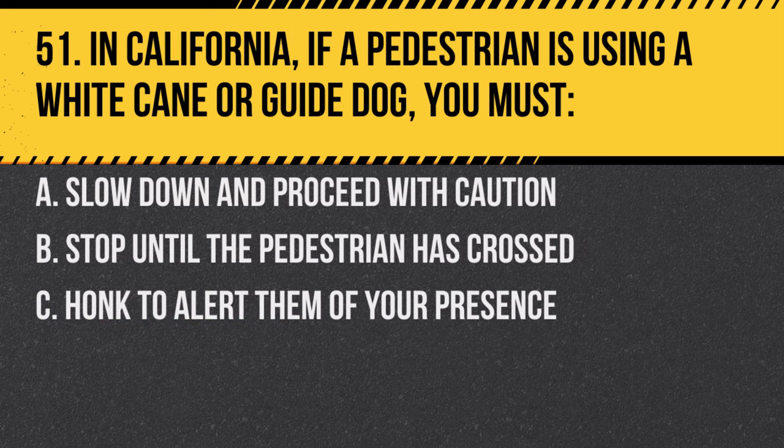Question 51. In California, if a pedestrian is using a white cane or guide dog, you must: A. Slow down and proceed with caution. B. Stop until the pedestrian has crossed. C. Honk to alert them of your presence. Answer: B. Stop until the pedestrian has crossed. They have the right of way.